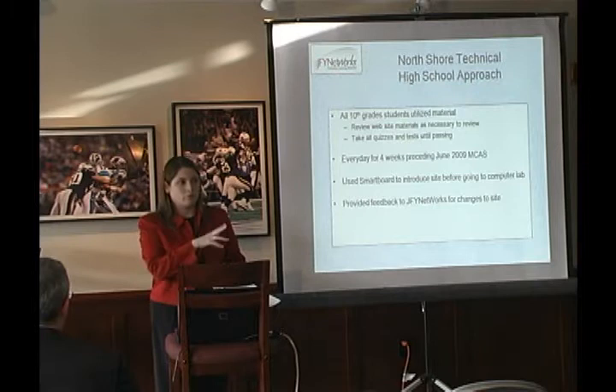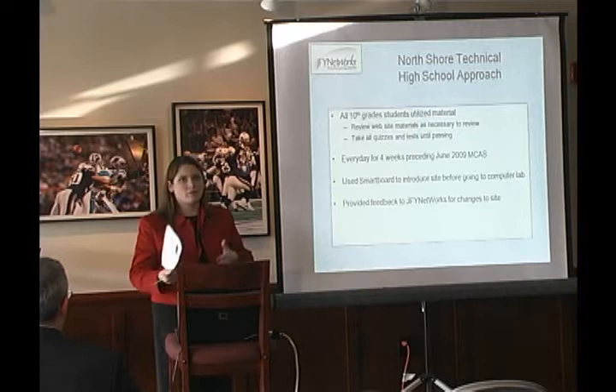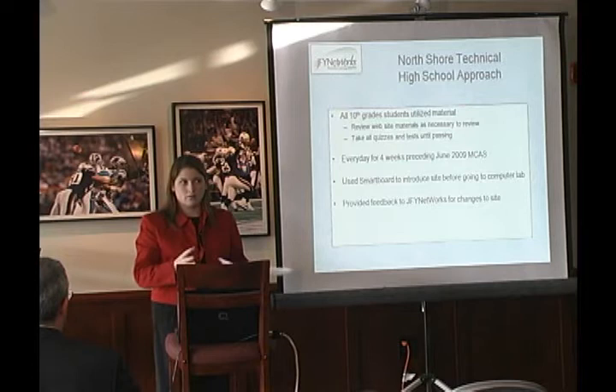Before we had students use it, I went through the site with them using my smart board — or any computer with a projector would work. I showed them how to log in, how to go to the standard they needed, and how to see what was available. We looked at an adaptive curriculum, a website, a quiz, and a test — so they'd seen the information before working through it on their own. That really helped them get to the computer and just run with it.